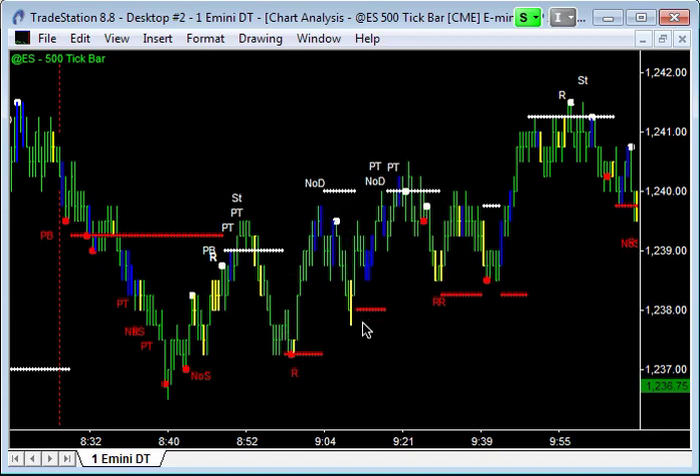A few minutes later the same thing happens — testing 12.37 and a half, and again an amateur down bar into those lows. Again the high of that amateur bar gets taken out to the upside. The amateurs are thinking this was a double top and the market is really going to go down. As soon as the high is taken out we know the amateurs have been wrong-footed. Amateurs tend to follow breakouts and breakdowns, whereas professionals do the reverse — buying breakdowns and selling breakouts.